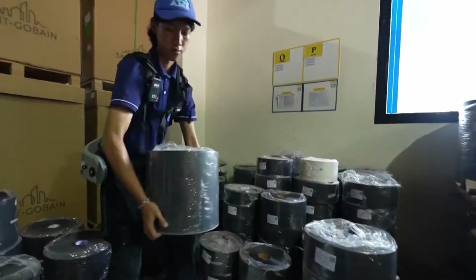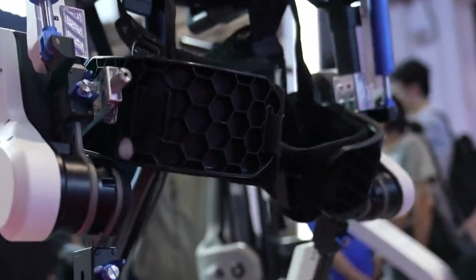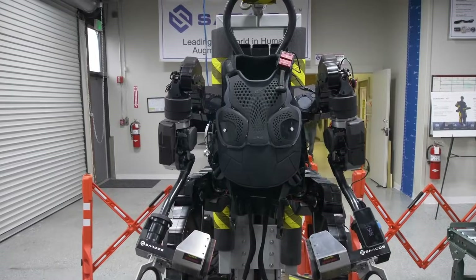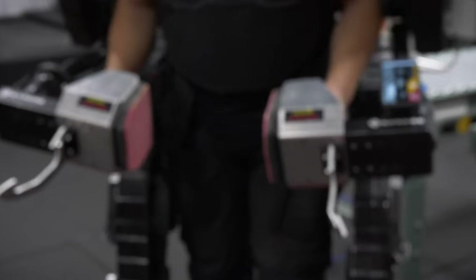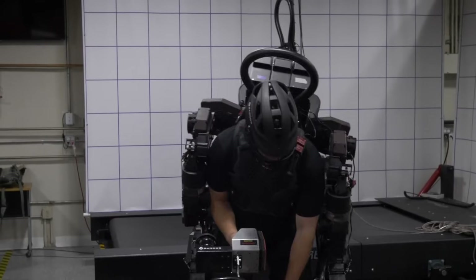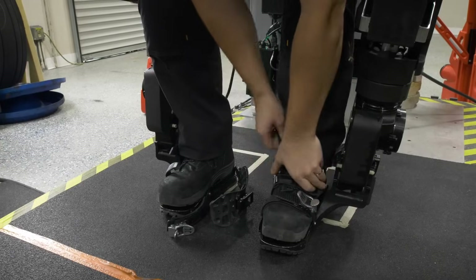Heavy-Duty Cargo Load-Bearing Exoskeletons. You're standing at the base of a mountain trail. Strapped to your back is 350 pounds of equipment. Without help, you couldn't even stand up under that weight — your legs would buckle, your spine would compress. But you're wearing a full body cargo exoskeleton from companies like the Beijing Institute of Technology's robotics division or the HEMS system from Hebei University of Technology. You stand up smoothly, start walking, and you're going to carry this load for miles while your body barely feels it. This is where exoskeleton technology becomes truly superhuman. These aren't partial assist devices — they're complete load-bearing frames that run from your ankles all the way up to your shoulders, built from titanium alloy and carbon fiber. When you're carrying 300 to 400 pounds, that weight isn't on you — it's on the machine.